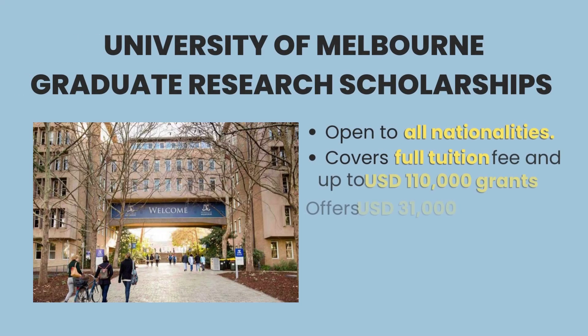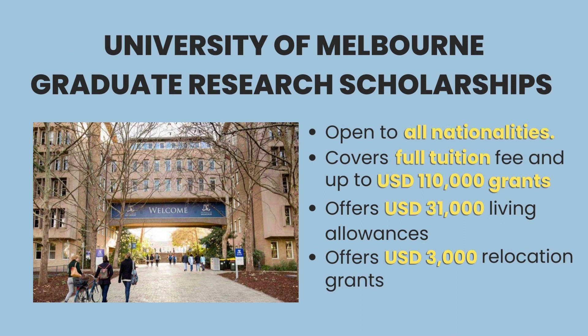The highly popular University of Melbourne Graduate Research Scholarship offers full tuition coverage and up to US$110,000 of annual grants for PhD students. Students are automatically selected for this scholarship without requiring any applications and receive US$31,200 in living allowances and up to US$3,000 in relocation grants.